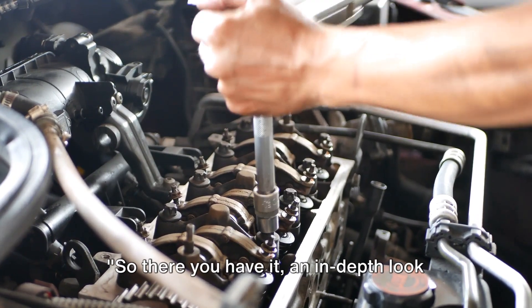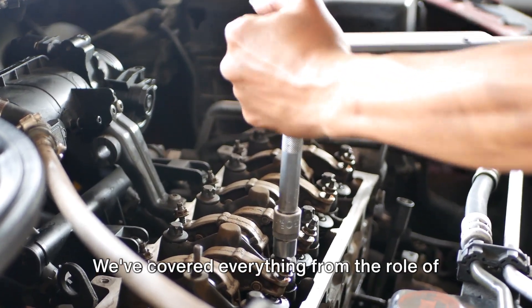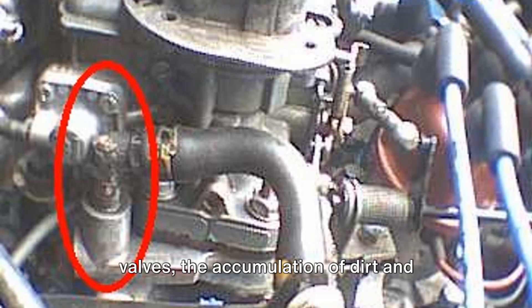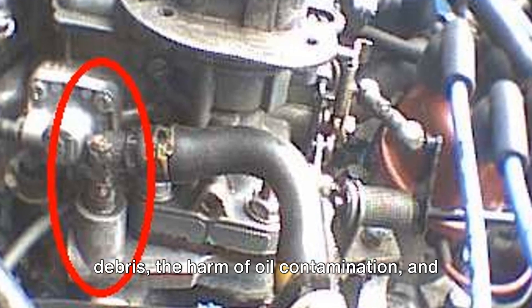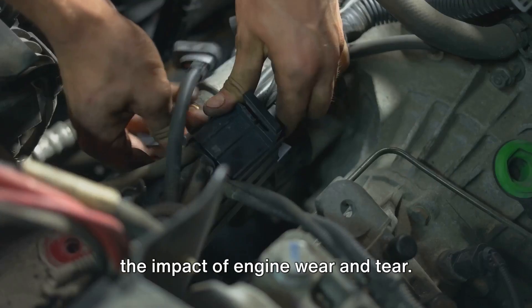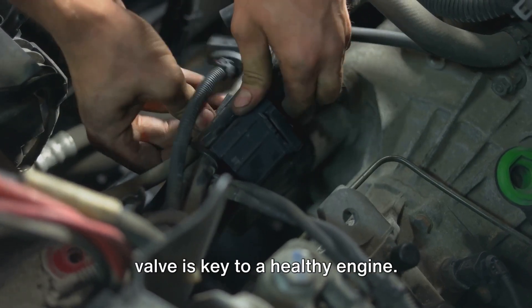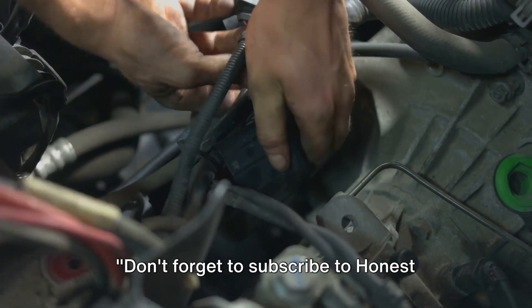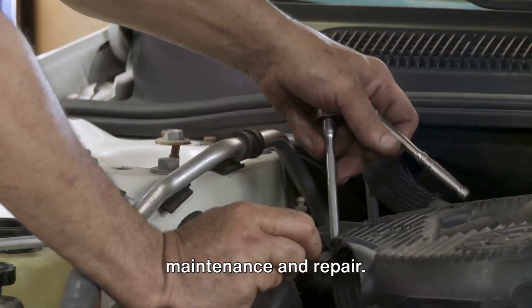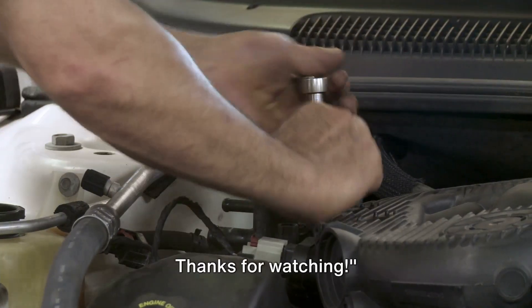So, there you have it — an in-depth look at why PCV valves fail. We've covered everything from the role of the O-ring to the dangers of stuck valves, the accumulation of dirt and debris, the harm of oil contamination, and the impact of engine wear and tear. It's clear that a well-maintained PCV valve is key to a healthy engine. Don't forget to subscribe to Honest Mechanic for more insights into car maintenance and repair. Keep your engine running smoothly and your car on the road longer. Thanks for watching.